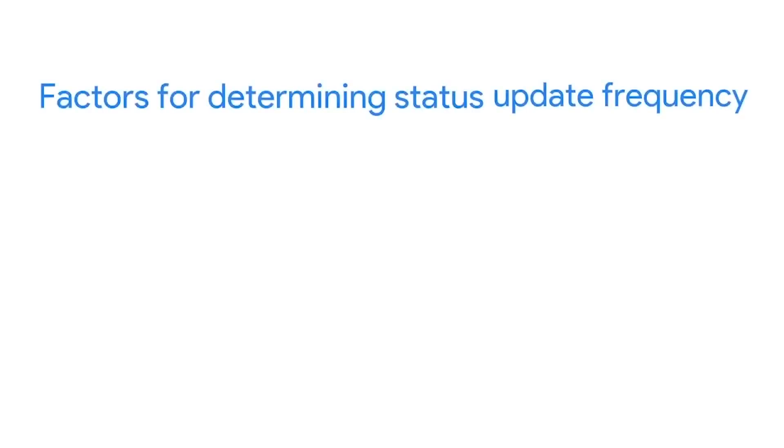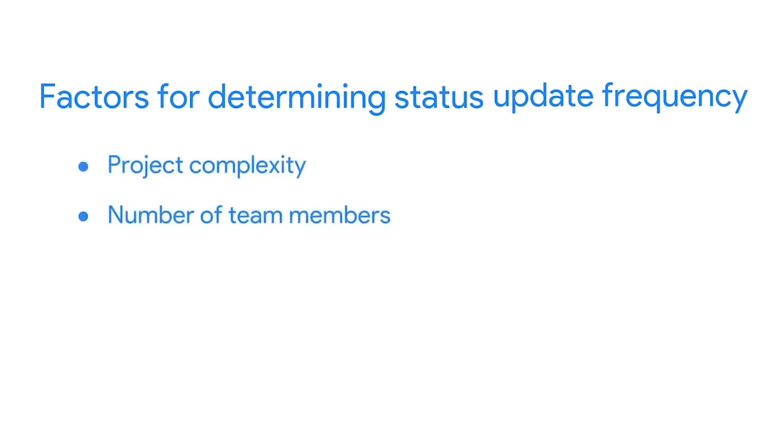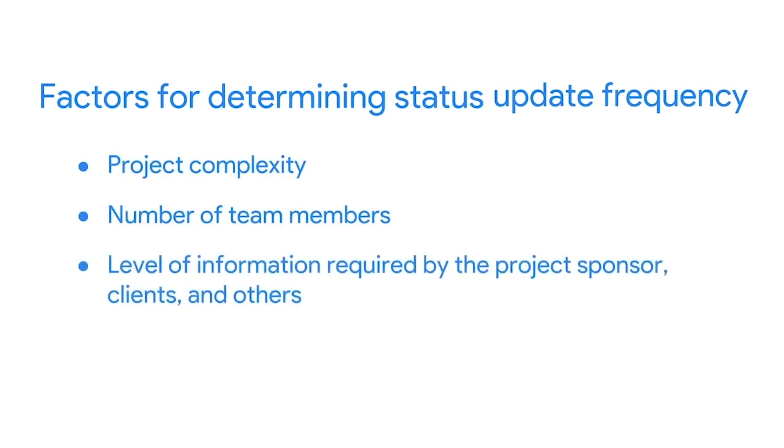Status meetings are beneficial because they provide an opportunity for recognizing milestones, sharing information, and raising concerns to the team. How often you decide to schedule these meetings depends on several factors, such as the project's complexity, number of team members, and the level of information required by the project's sponsor, clients, or others. Don't be afraid to change up the cadence as your project progresses.